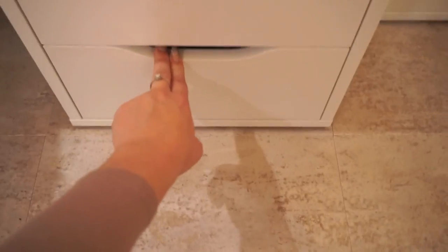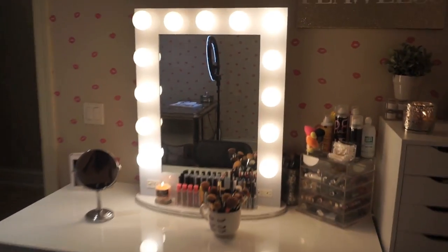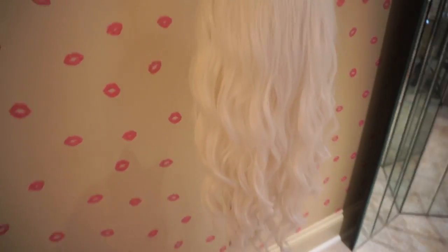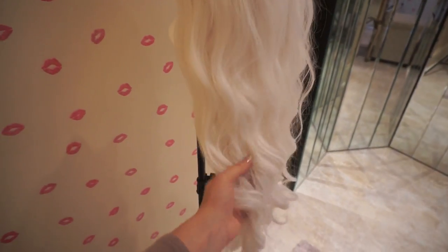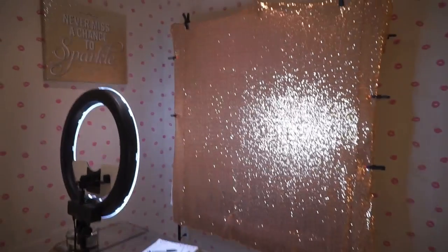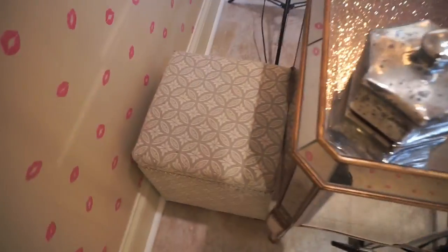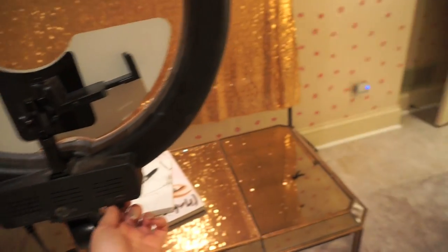That's basically it for my vanity and all of my makeup collection. Over here I have my lone wig — I eventually want to grow my wig collection. I got this one from Wig is Fashion, and the quality is amazing — it was only like $60 and I wore it for Halloween. I have my cute little sparkle sign over here, and then this little chest where I store all my backdrops.